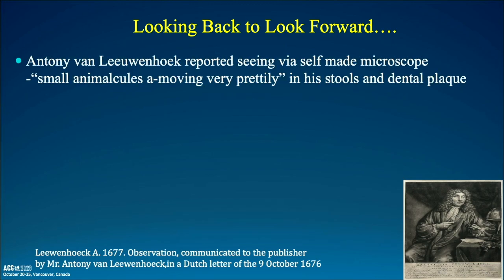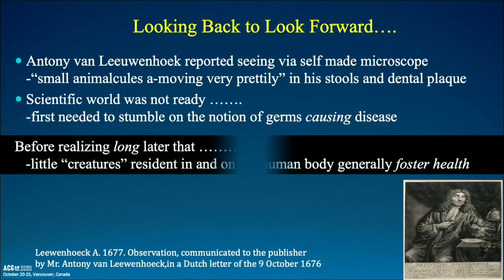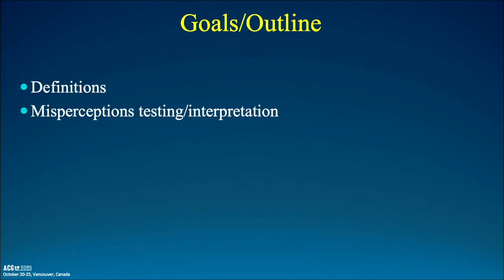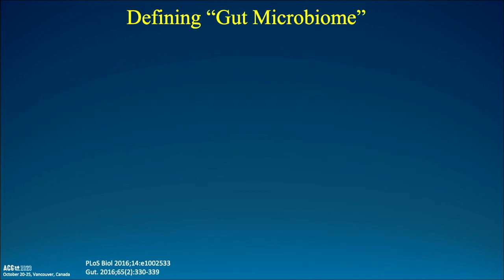Anthony van Leeuwenhoek is reported as seeing, via his self-made microscope, small animalcules — he said they were moving very prettily in stools and dental plaque. The scientific world was not quite ready at that point, because first they needed to stumble on the fact that germs cause disease, much less become aware that these little creatures are resident in the human body and generally foster health. I want to take a quick look back before looking forward to the microbiome, and whether it is the answer to all our ailments.